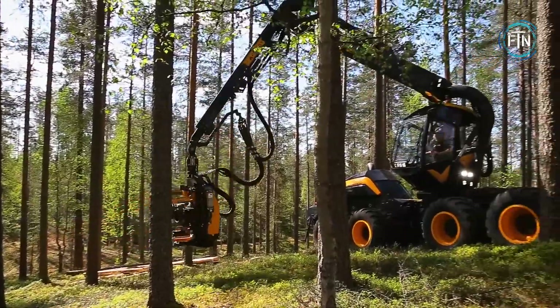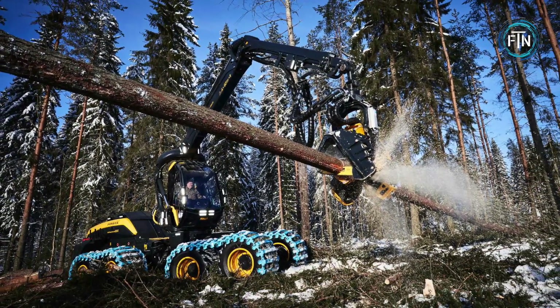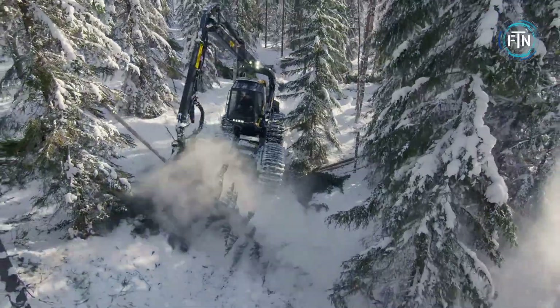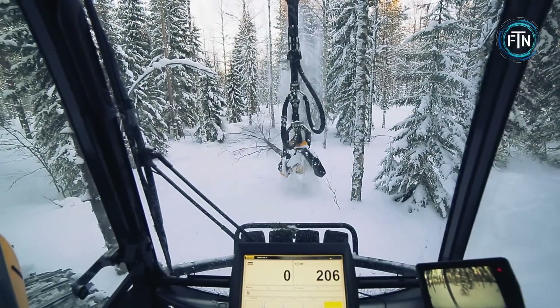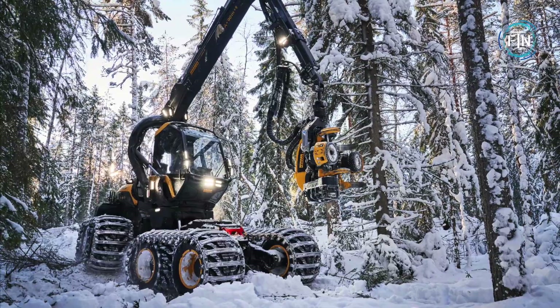The Scorpion King has excellent stability thanks to its eight wheels and active stabilization system. The powerful harvester head is capable of quickly cutting and processing trees and is controlled by advanced computer systems that optimize cutting to minimize waste and maximize wood quality. The Scorpion King also incorporates technology to reduce fuel consumption and emissions, contributing to sustainable forestry practices.